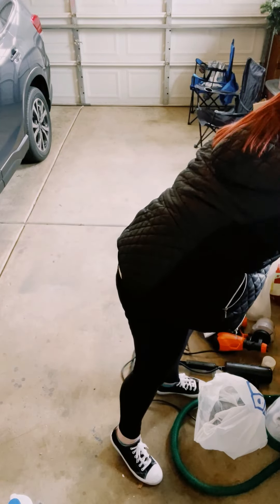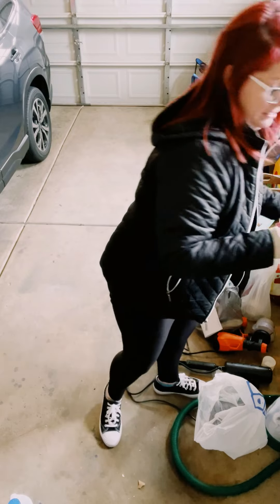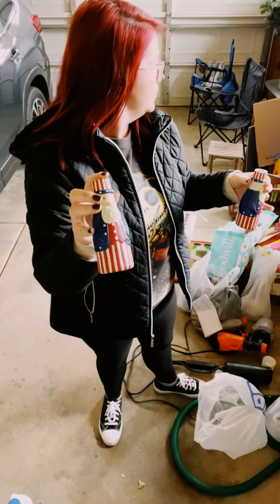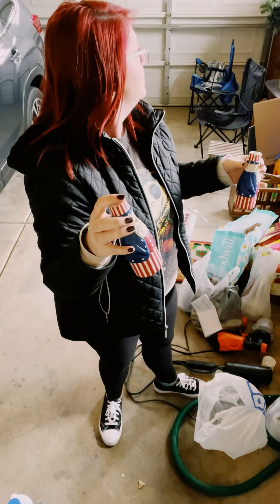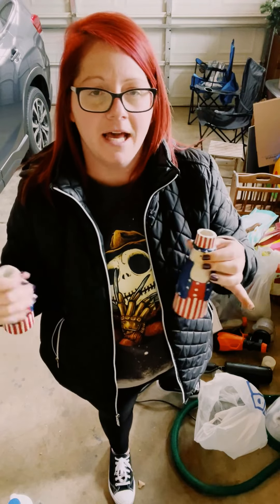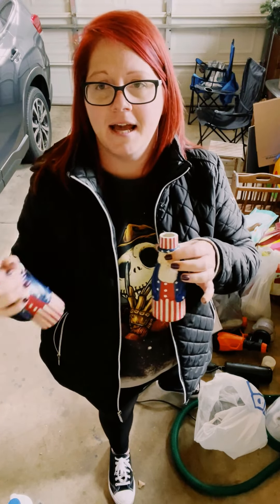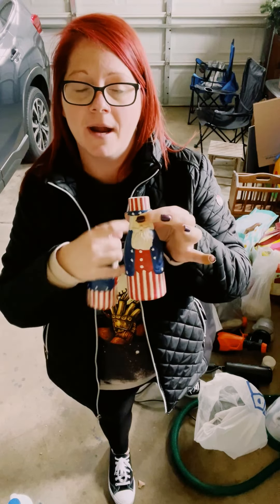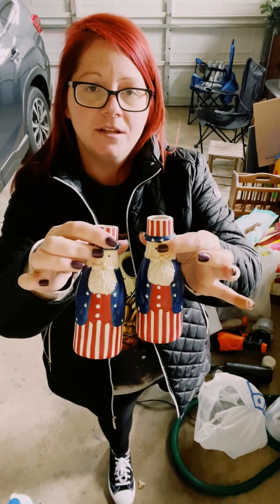And then just these cute — I think these are candlestick holders. Honestly I don't know what they are, but these were only a dollar each. You could turn these into like a tray. They have glass candle holders at Dollar Tree — you could get those and then just decoupage them with like some red, white, and blue contact paper or scrapbook paper and just make a little tray out of them.